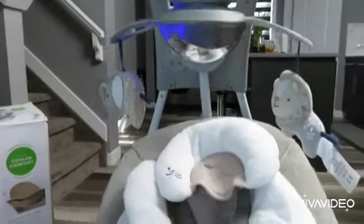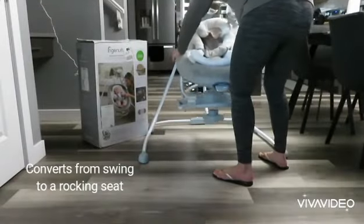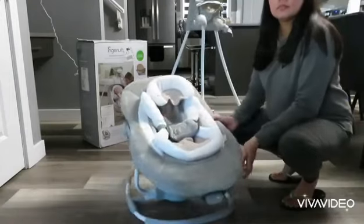To convert it into a rocker, simply squeeze the side handles of the seat and lift the rocker seat from the swing base and place it on the floor.